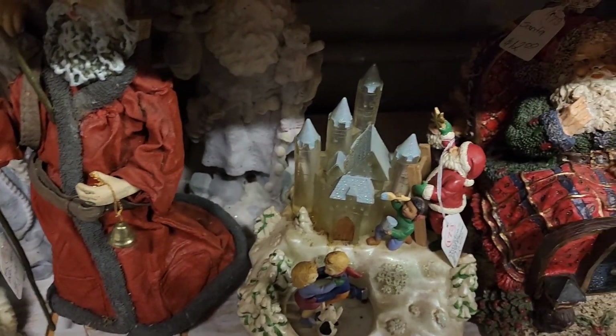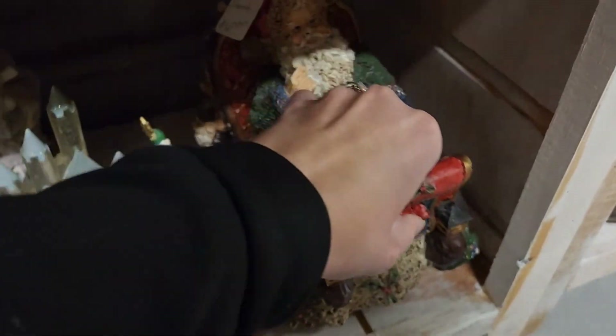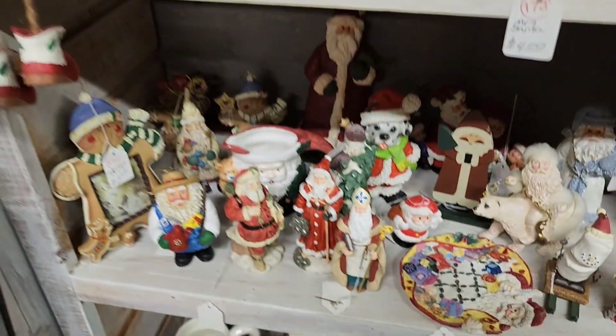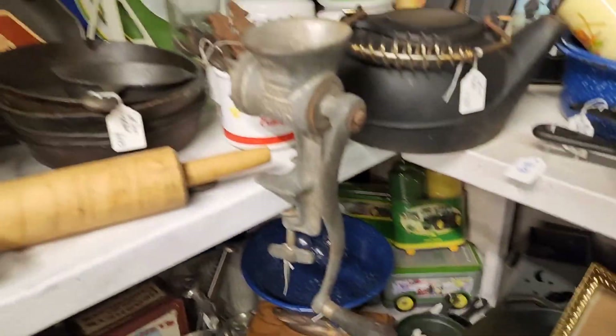Some more Santas down here. Some of these pieces remind me of a Jim Shore piece, so that's why I always check the bottom — because I know that they do reproductions.